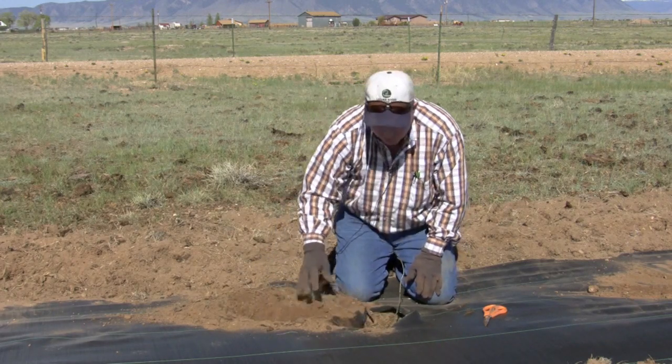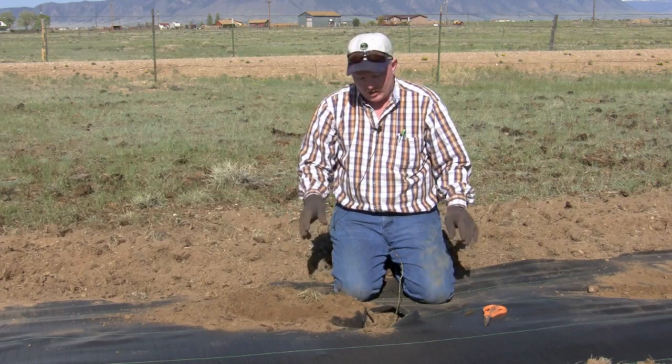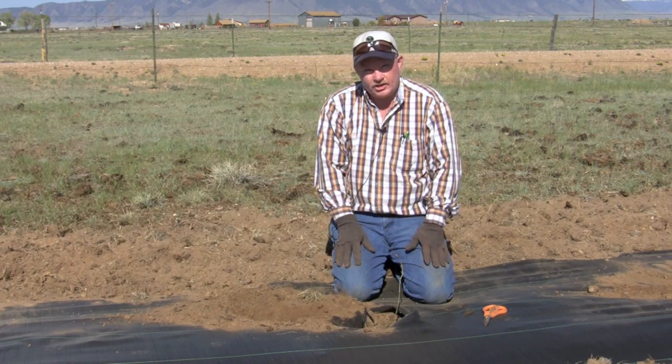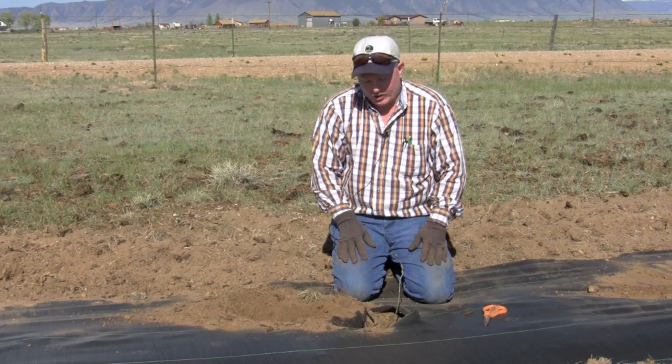Another technique while planting these is to make sure that you compact the soil as you're coming up. Another thing that will kill these shrubs is air pockets in the soil. When the roots grow out and hit air pockets, it kills them. So we want to try to get all the air pockets out of the hole when you're planting them.